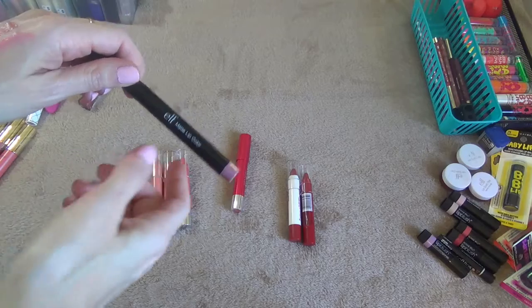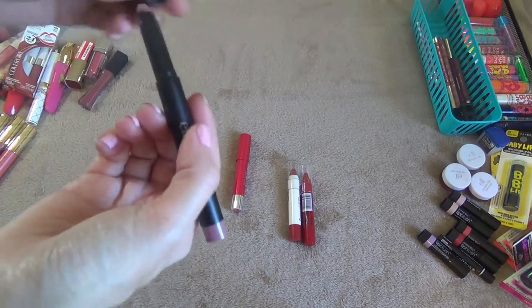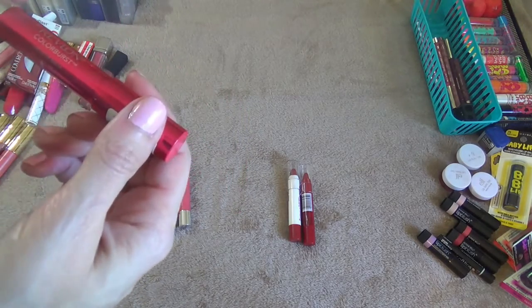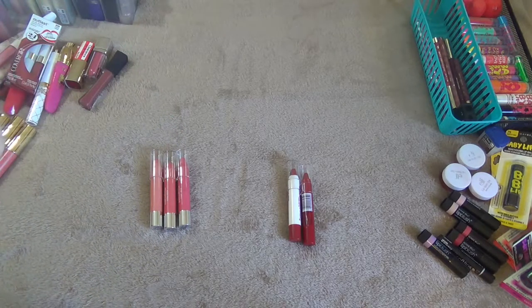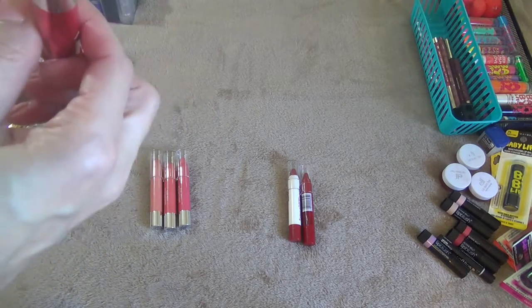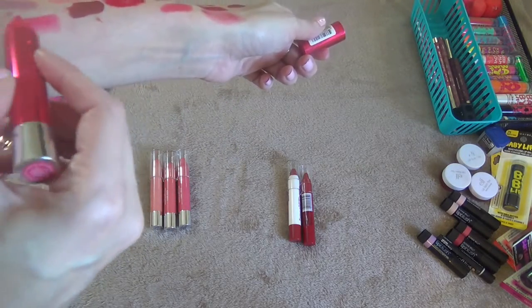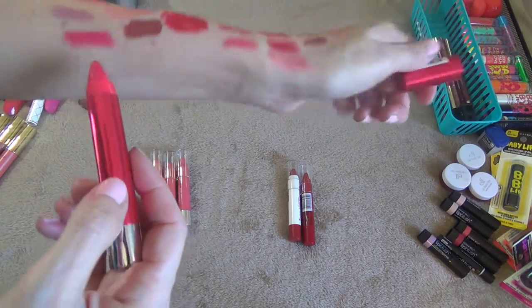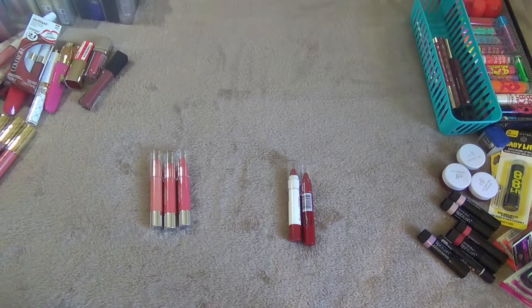This is an ELF Matte Lip Color in the shade T Rose — I'm going to keep that. This is a Revlon Color Burst Lacquer Balm in the shade Vivacious 120, got this on clearance at CVS — really pretty, very bright pink. Keeping that, it smells good too.